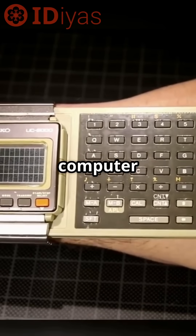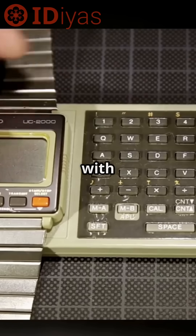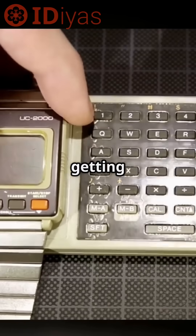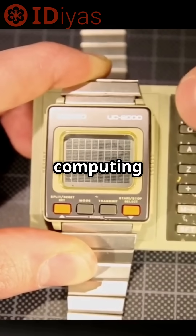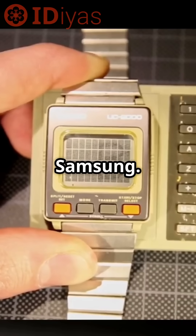Seiko aimed it at computer owners, but they didn't quite know what to do with it. Pocket computers were getting better, and the UC2000 just couldn't keep up. Still, Seiko brought computing to the wrist long before Apple and Samsung.